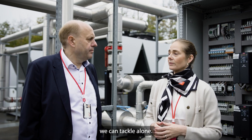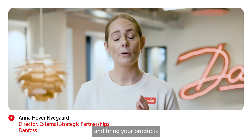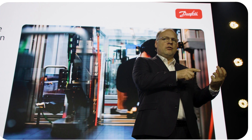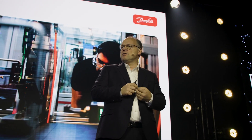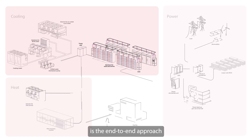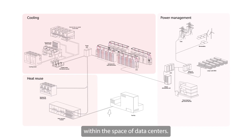This is not something we can tackle alone, but working together, we can leverage our different synergies and bring products fast to market. When we look at Danfoss' expertise within the data center business, what really sets us apart is the end-to-end approach that we take to energy optimizations within the space of data centers.